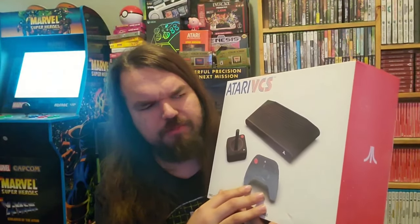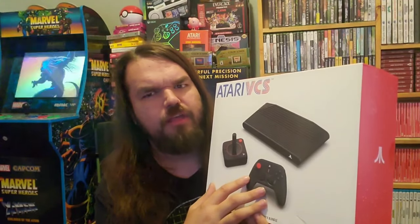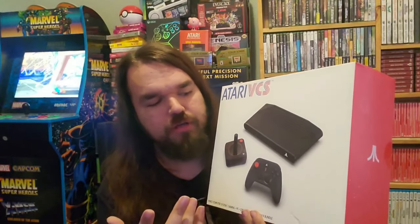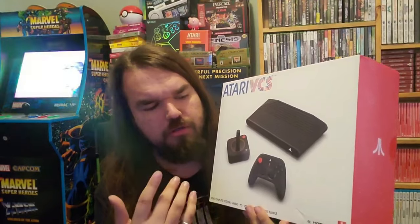A couple months after I got this, I still hadn't set up the mini PC side of things, and then I bought a gaming laptop that is way more powerful than this thing could ever be — unless I really took it apart and upgraded it, because you can do that. So I have a better gaming laptop and I didn't mess with the PC side of this thing. If you're here to learn about the PC side of the VCS, I'm sorry — I didn't do that.